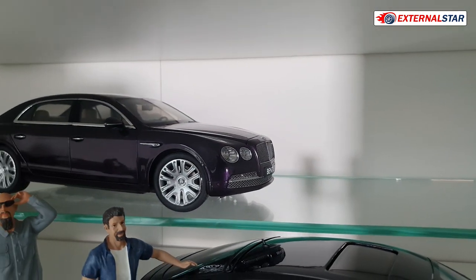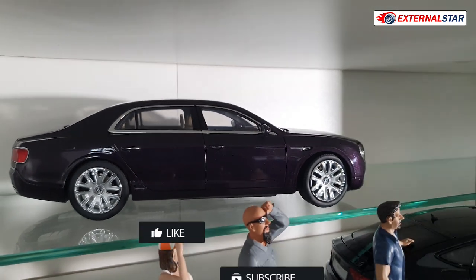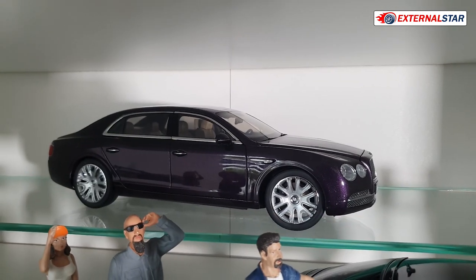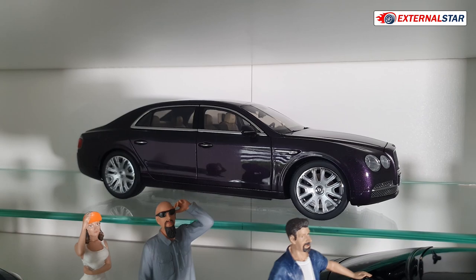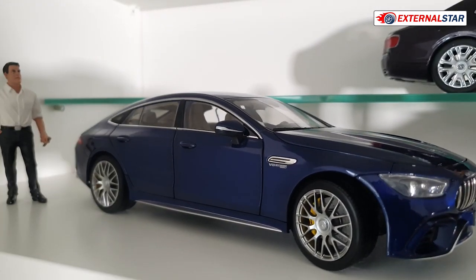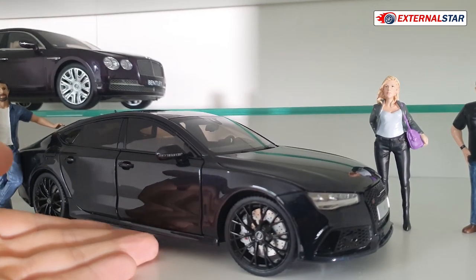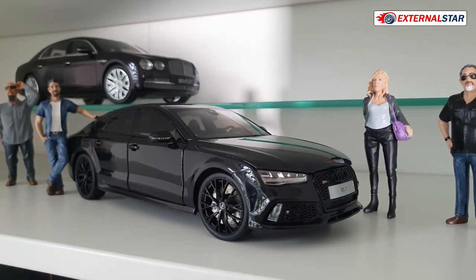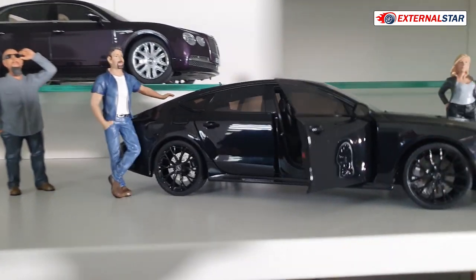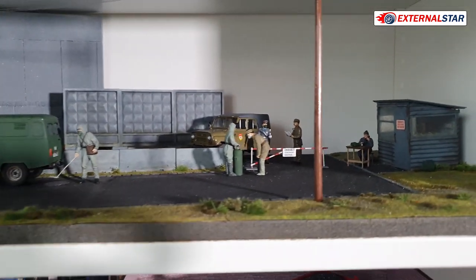On the next shelf I have this Bentley Flying Spur — actually I'm not sure if it's the Flying Spur, but I still think it is — in 1 to 18 scale from Kyosho, in a nice purple color. Then my Mercedes-Benz AMG V8 Biturbo in blue, also very nice. And then a very heavy — I think it's Minichamps or something — Audi RS7. You can open everything on any of my models, and see what's inside.